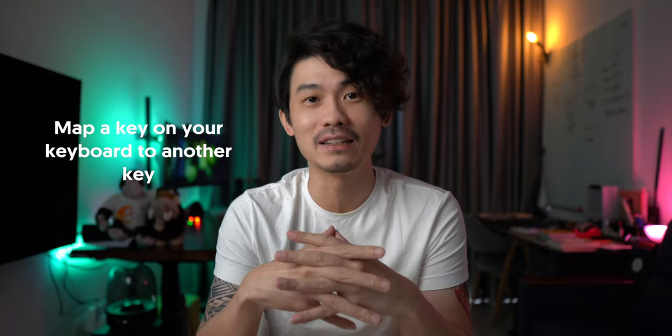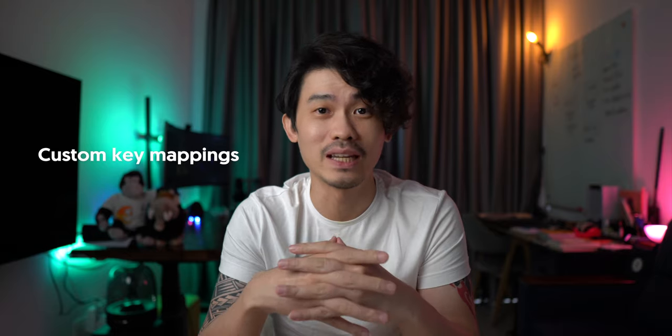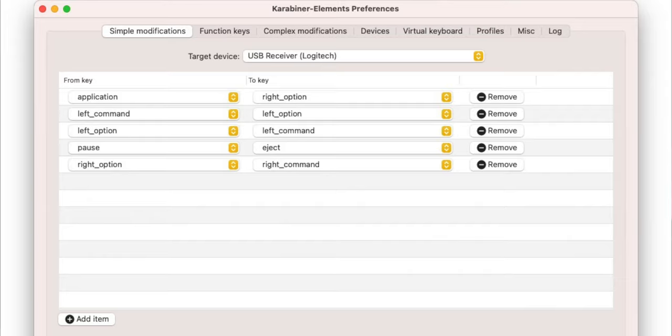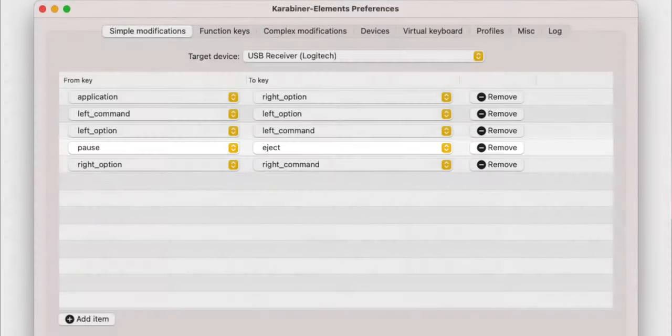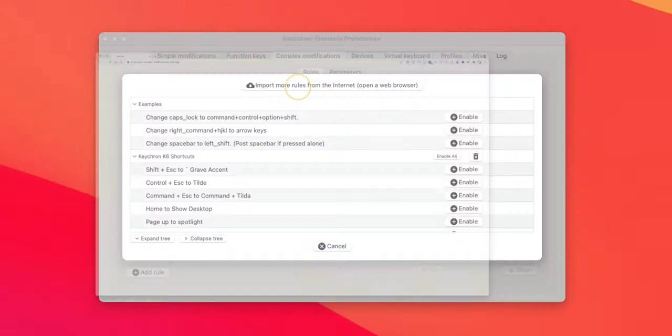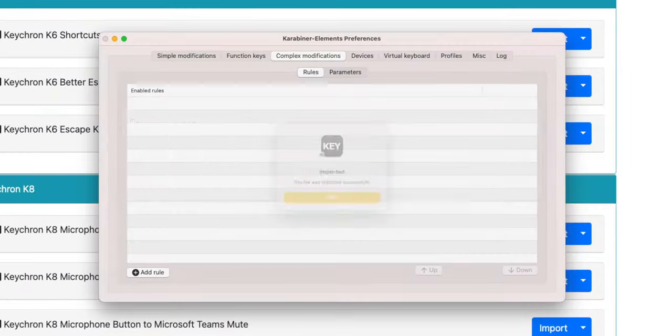Karabiner Elements is a keyboard customizer that allows you to map a key on your keyboard to another key. This probably isn't an app for most people, especially if you use a macro pad or Apple's keyboard. But if you ever use a custom keyboard for your Mac, this is a great tool for custom key mappings. I personally use it for simple mappings like changing command keys to option keys or the pause key to eject. There are much more complex things you can do, and you can even import modifications for specific keyboards from their website.